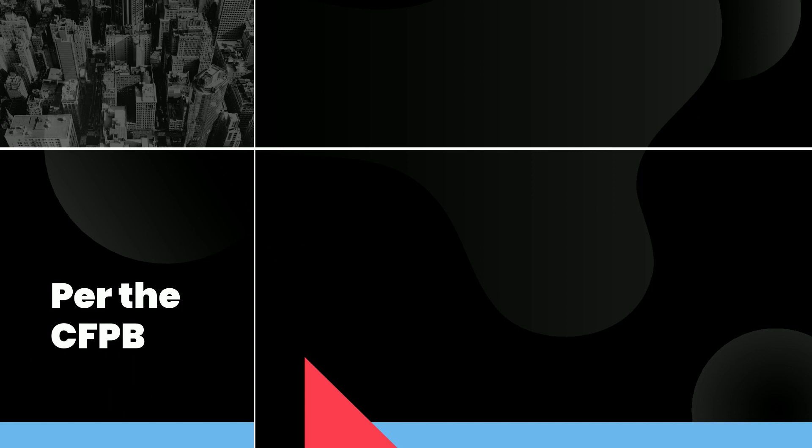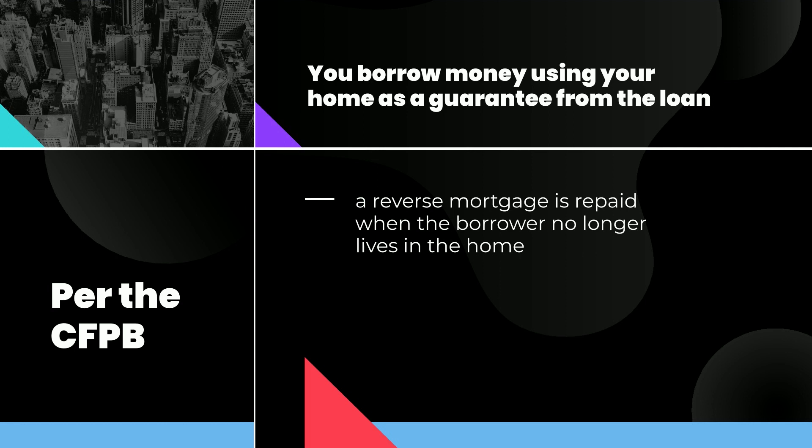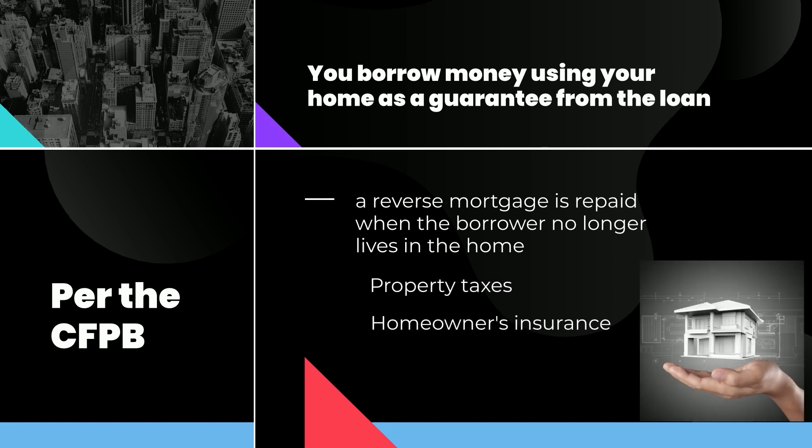Per the CFPB, with a reverse mortgage, you borrow money using your home as a guarantee for the loan, as you would a traditional mortgage. Unlike a traditional mortgage, a reverse mortgage is repaid when the borrower no longer lives in the home. Although you won't make monthly mortgage payments, you'll need to continue to pay property taxes and homeowner's insurance and keep your house in good condition.